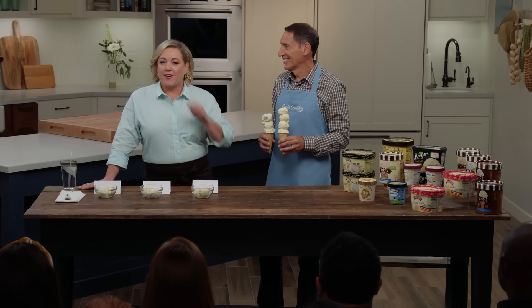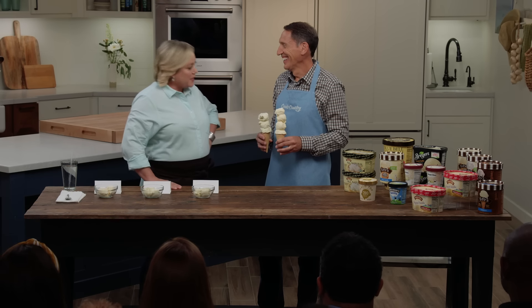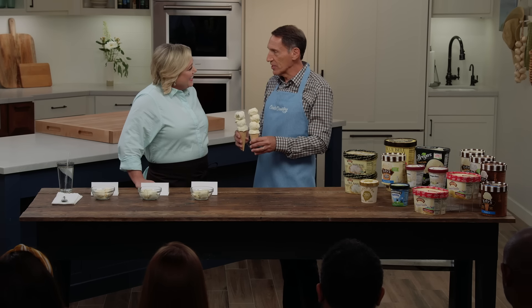Vanilla is America's favorite flavor of ice cream, and today Jack's gonna tell us which brand is the cream of the crop. We're not eating ice cream cones just in case you're wondering, but I wanted to demonstrate one of the biggest differences that nobody thinks about — which is the amount of air that gets pumped into ice cream, called overrun.